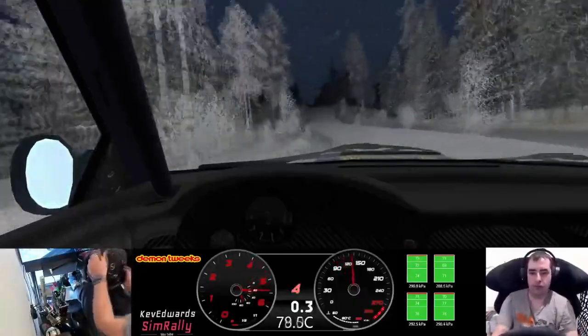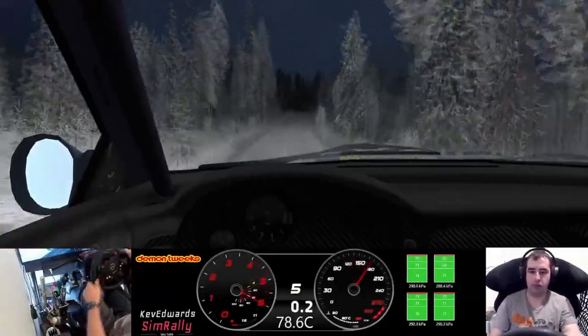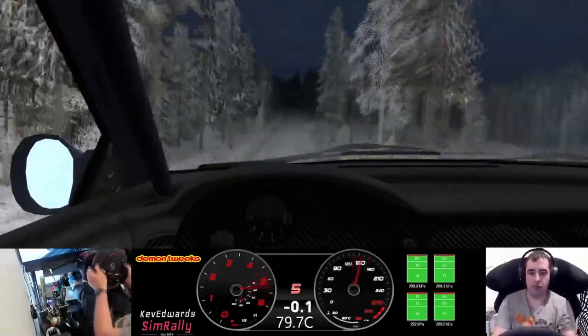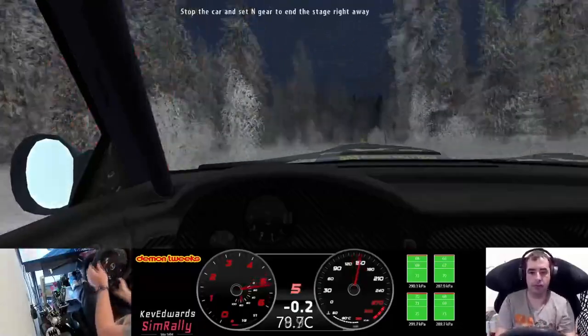Caution keep middle over crest 100, six right over crest 60, caution flat right over crest 100, flat left over crest, finish.